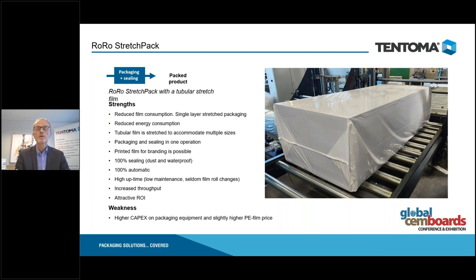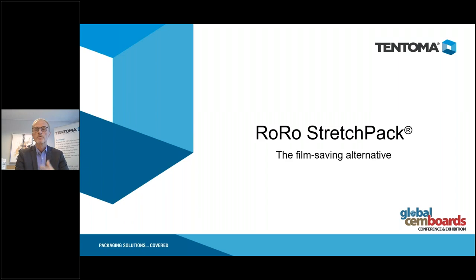Another alternative is horizontal tubular packaging as used in RoRo stretch packing, which gives you a 100% sealed product with six-sided sealing — a tubular film covering all of the product, sealed at the ends. The stretching power of the film keeps products together. We can reduce energy consumption because there is no shrinking process. We put too little film on the product and then stretch it. The capex investment is slightly higher, but you reduce operational costs, energy consumption, and film consumption.